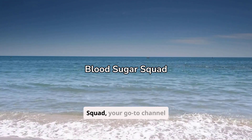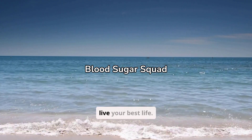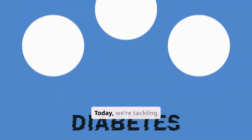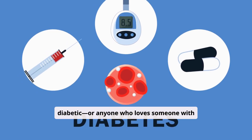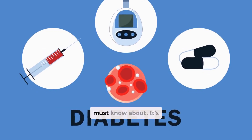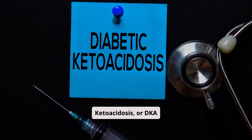Welcome back to Blood Sugar Squad, your go-to channel for simple, actionable tips to manage diabetes and live your best life. Today, we're tackling something serious — something that every diabetic, or anyone who loves someone with diabetes, absolutely must know about. It's called diabetic ketoacidosis, or DKA for short.